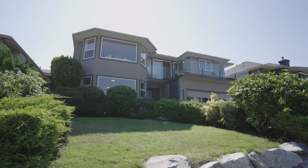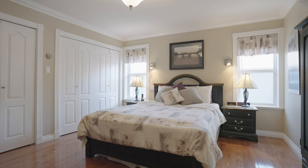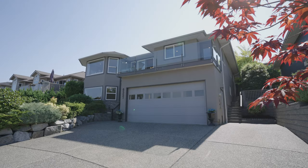Here, every detail has been designed with an eye for quality and a touch of luxury. It's more than just a home — it's a sanctuary where every feature contributes to a lifestyle of sophistication and ease.